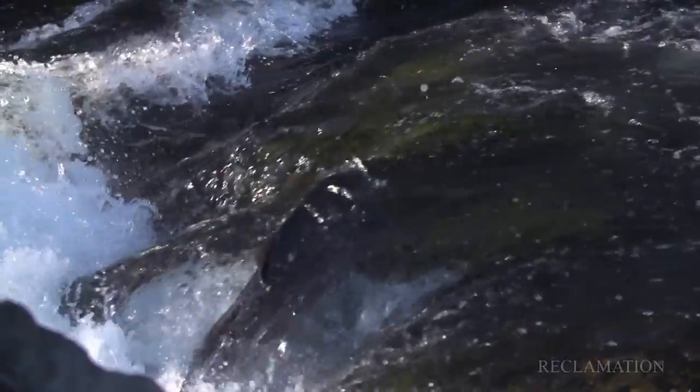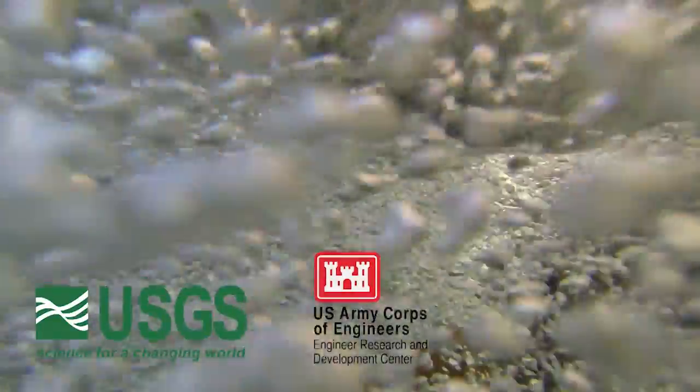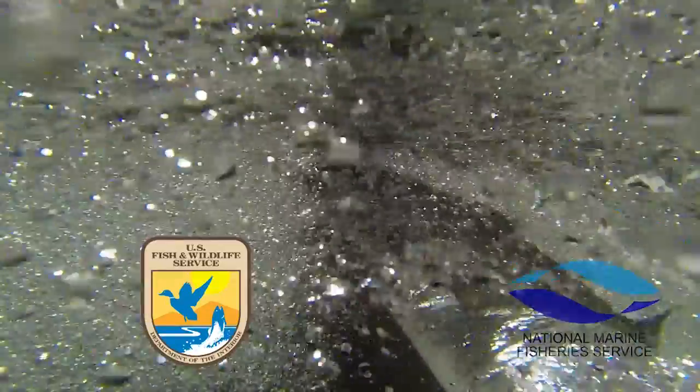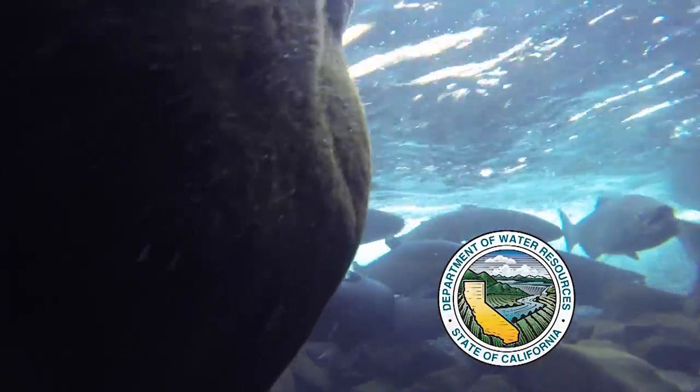The Bureau of Reclamation is partnering with the U.S. Geological Survey, the Army Corps of Engineers, NOAA's National Marine Fisheries Service, the U.S. Fish and Wildlife Service, and the California Department of Water Resources on this prize competition. All of these agencies are interested in fish recovery efforts for threatened and endangered species under the Endangered Species Act.